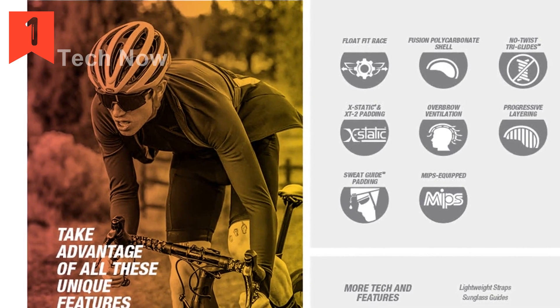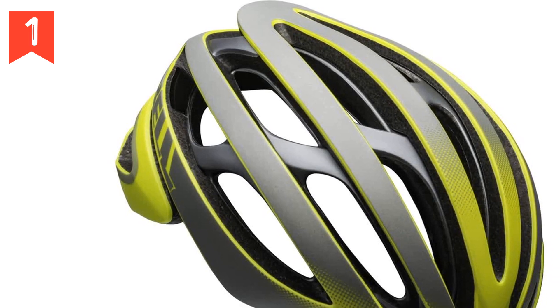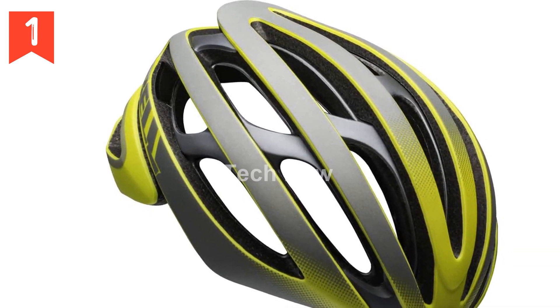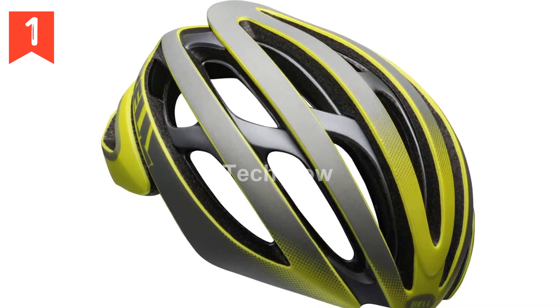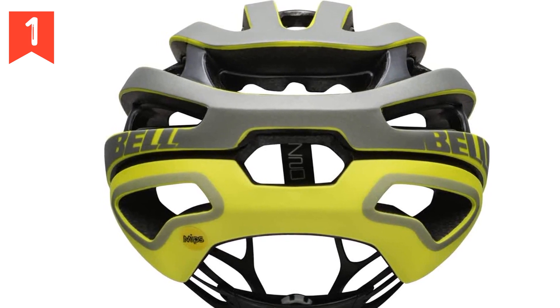When it comes to size options, the Z20 offers small, medium, and large sizes. It's important to always take a head measurement to ensure a proper fit. The helmet also features the overbrow ventilation system with 18 vents, providing optimal airflow to keep you cool and comfortable during your rides.